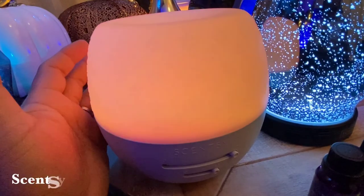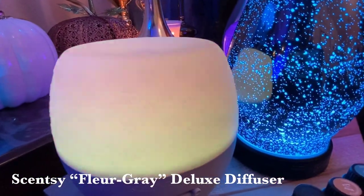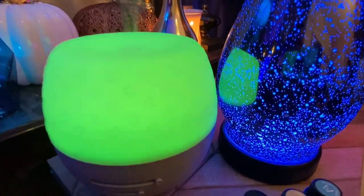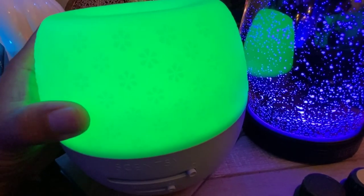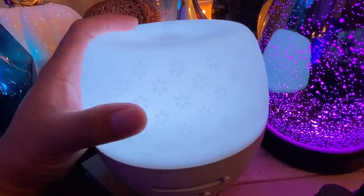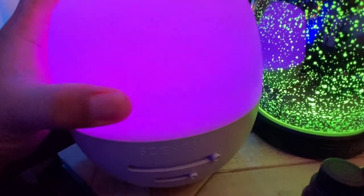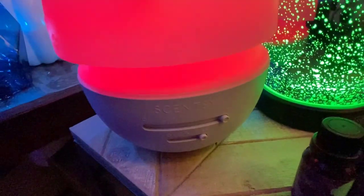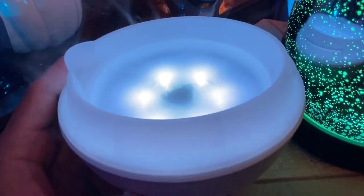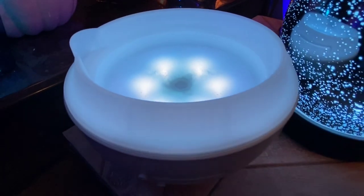Now featured here is our Deluxe Fleur Gray diffuser. The pluses about this one — there are no minuses. Whereas there might be potential concern with the premium being glass if you have children or rambunctious pets in your home, this Fleur Gray diffuser is the answer. It's sturdy — a hard, durable plastic design. The reservoir for this thing is huge. Let me open this up — look at that well!